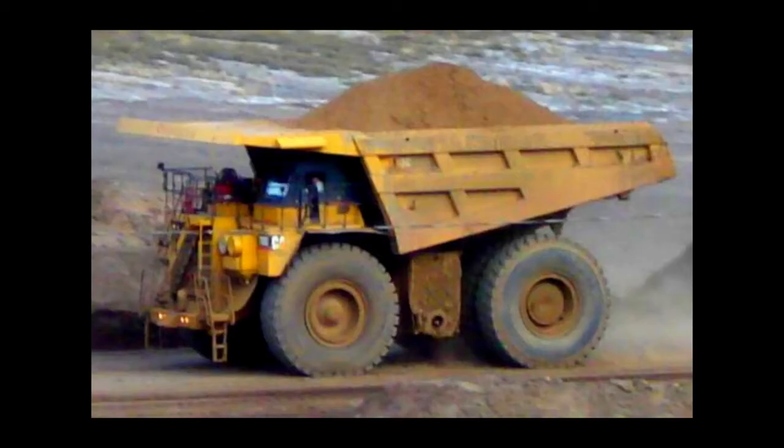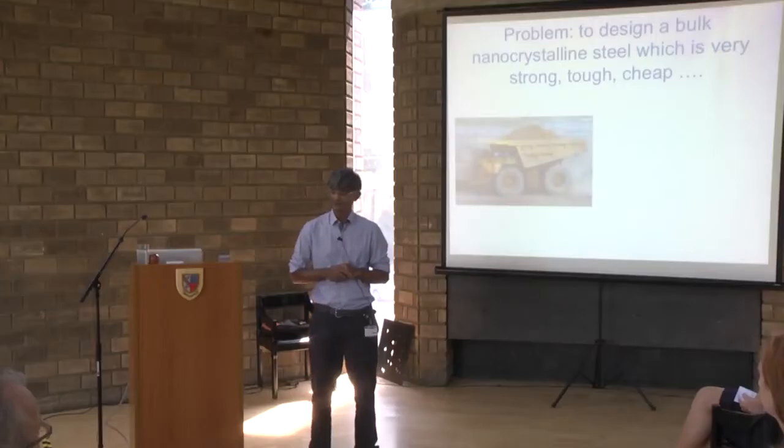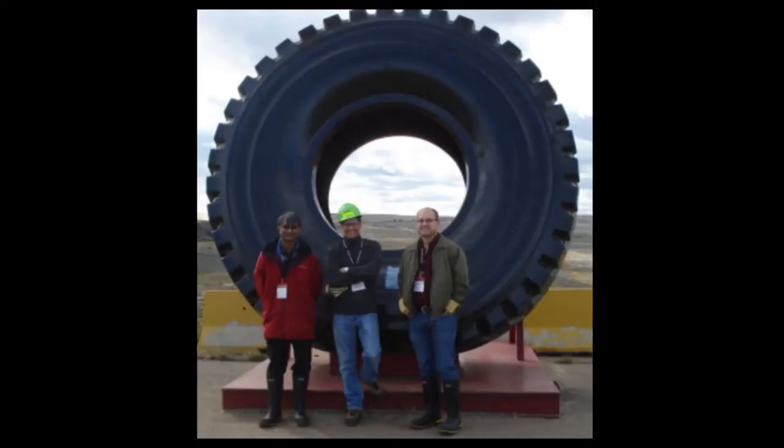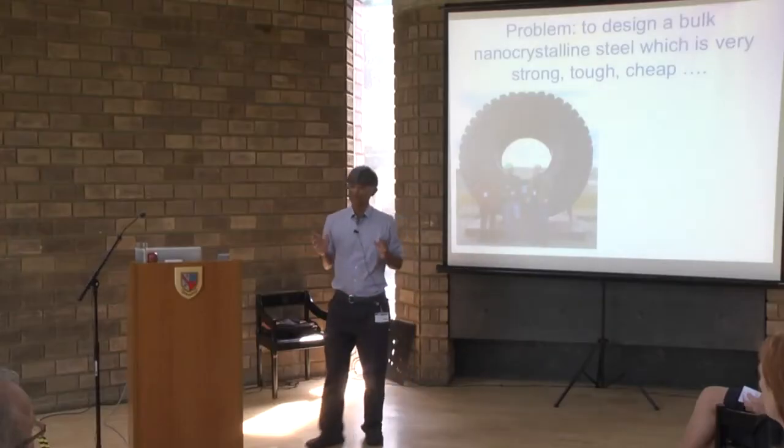What do we mean by 'bulk'? I don't mean a very small object created in the laboratory by very severe processing. This is a picture I took in the oil sands mines in Canada — and just to illustrate the scale, that's me over there, next to one tire. I want to be able to make objects which are very big and very strong in all three dimensions, which means you cannot use very rapid cooling or very severe deformation.